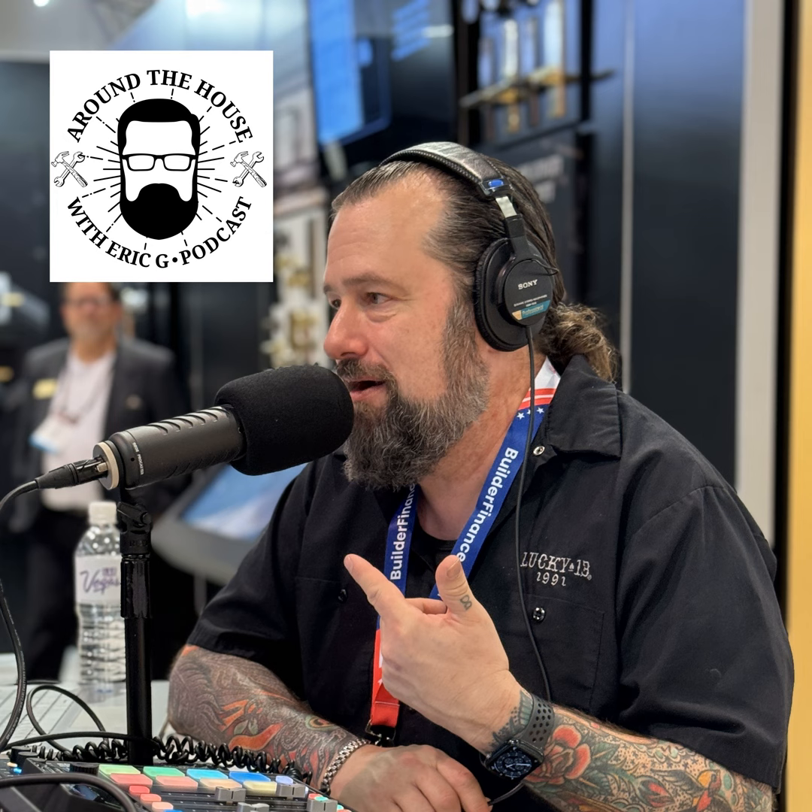Welcome to the Around the House show, the next generation of home improvement, brought to you by my friends at Monument Grill. If you are looking for a killer barbecue that's affordable, check them out at MonumentGrill.com. Today we're going to be talking about home technology that makes your home safer. This is stuff you can add — most of it is super easy, plug and play. You might have to hook it up to Wi-Fi and plug it in the wall or put some batteries in, and there is killer technology out there that can detect big problems before they happen.